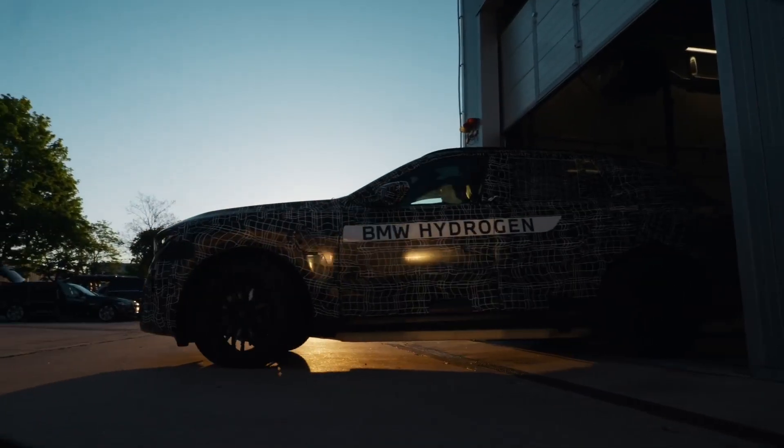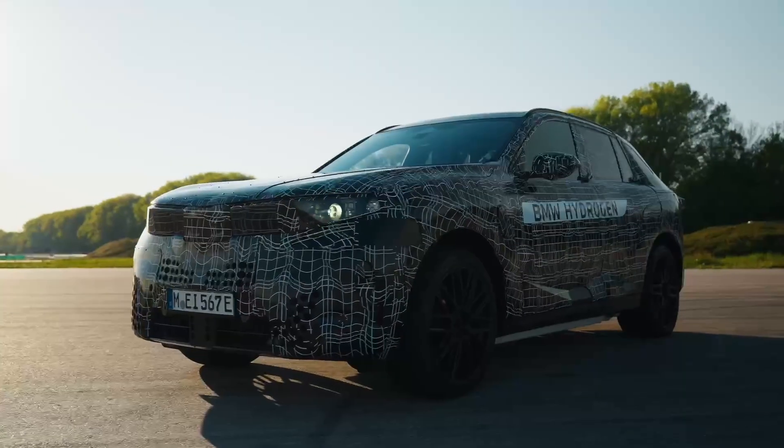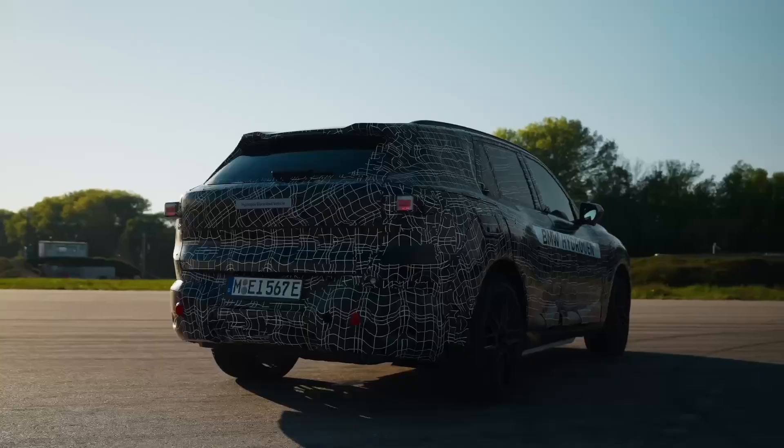We've got a major announcement from a legacy automaker that's putting a new spin on the electric transition. BMW is moving its hydrogen fuel cell technology from a pilot program to full-scale production, and they're doing it in a very unique way.